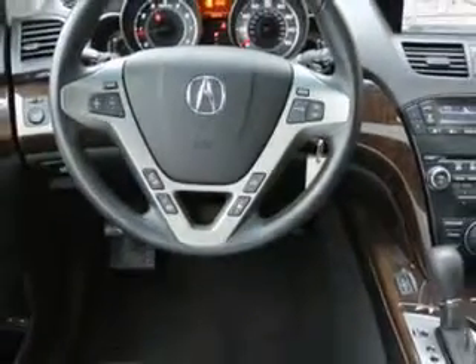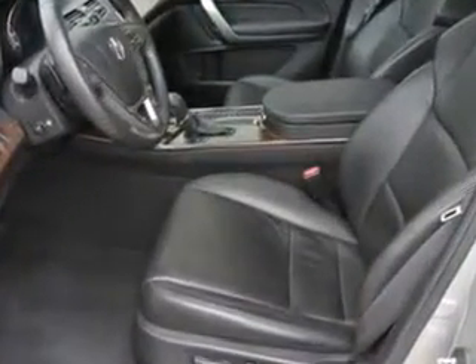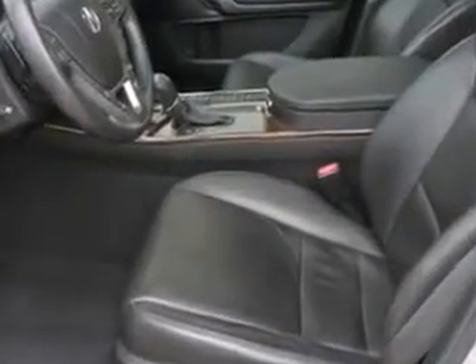Enjoy the drive, feel safe, and have peace of mind in this 2012 Acura MDX. See us at Woodfield Acura today.